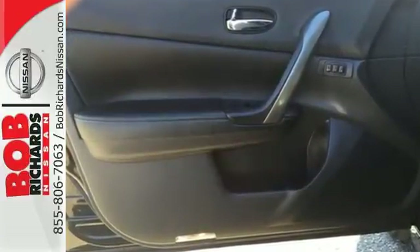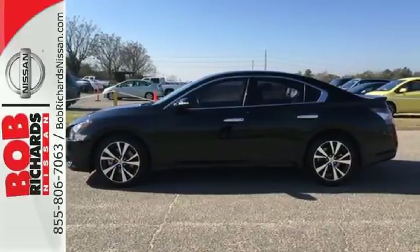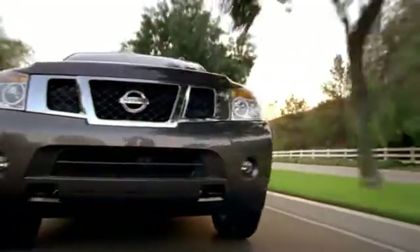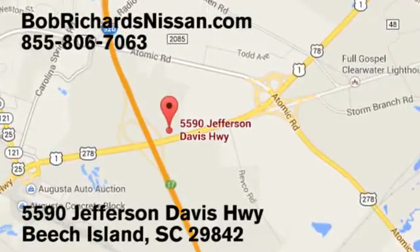Experience the thrill and power of this Nissan Maxima. Test drive it now. Bob Richards Nissan is the area's number one volume dealer for new Nissans. Come see us today at 5590 Jefferson Davis Highway in Beach Island, South Carolina.